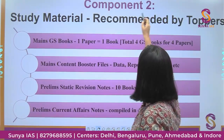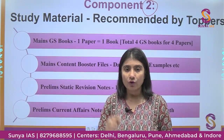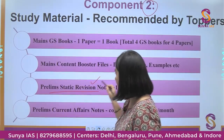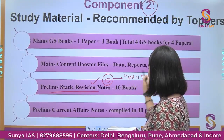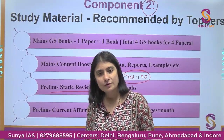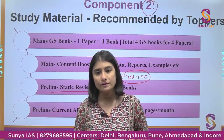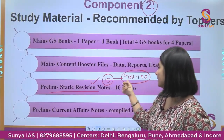Component number two is our books. You will be getting complete study material for both Prelims and Mains. For Prelims, you will receive our static revision notes — we have 10 books in total, each covering a subject in approximately 100 to 150 pages. We have compiled NCERTs, NIUs, and standard reference books into crisp, concise revision notes. An average aspirant can revise 50 to 80 pages minimum per day, so in a day or two you can revise entire subjects.